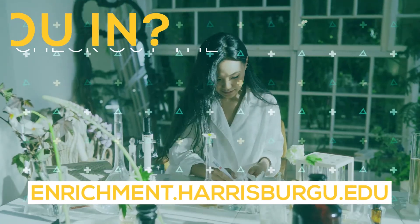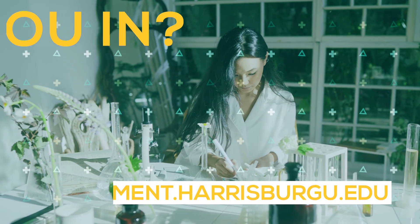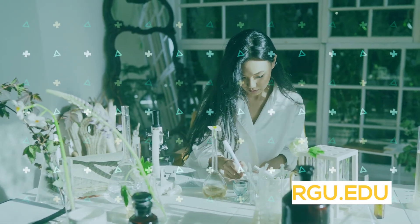For more information, feel free to visit enrichment.harrisburgu.edu for more details in regards to enrollment information and much more.